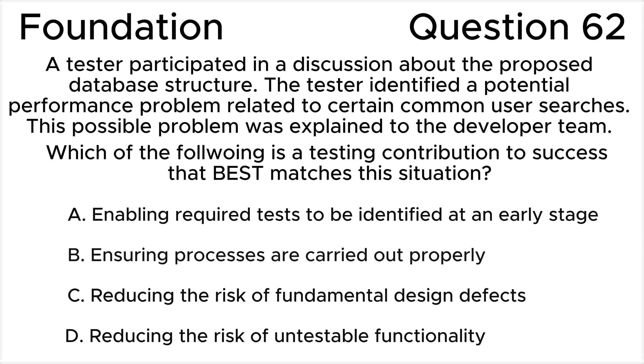C. Reducing the risk of fundamental design defects. D. Reducing the risk of untestable functionality.